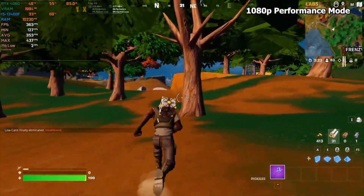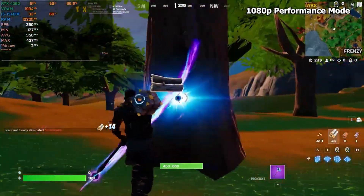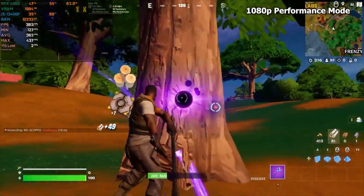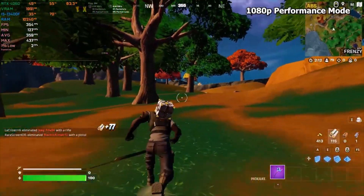Some of the most popular Twitch games you'll be able to confidently stream include League of Legends, Valorant, Fortnite, Minecraft, Overwatch, Counter-Strike, Call of Duty, Rainbow 6 Siege, World of Warcraft, and many more similarly demanding games.